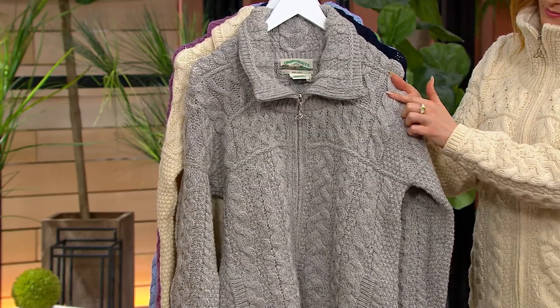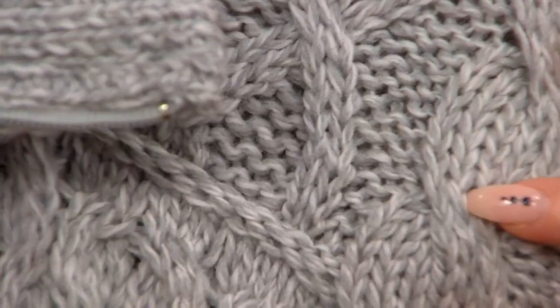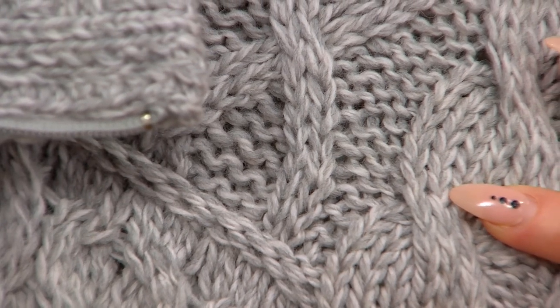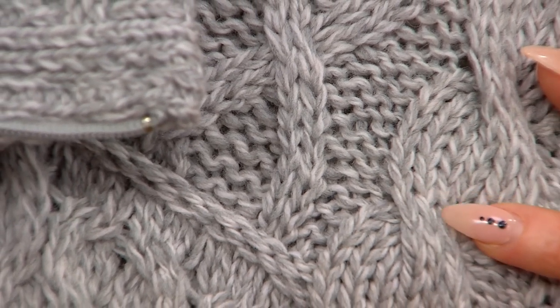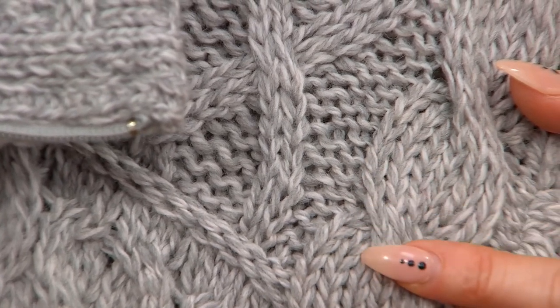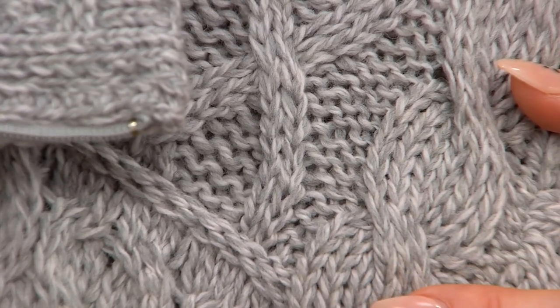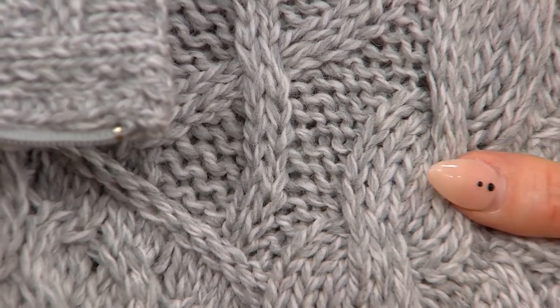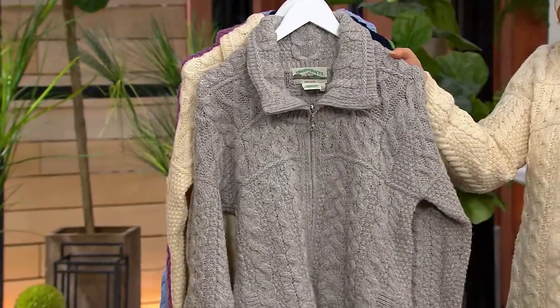What a marled yarn means is that you've got two complementing colors. If you look at the soft gray, there's actually a white element and a gray element, and what they do is they're spun together. So you get this natural variation throughout it. It really emphasizes that, like wool, as a natural fiber, there's always a little bit of natural variation. So this really just emphasizes that. This is going to be your soft gray.